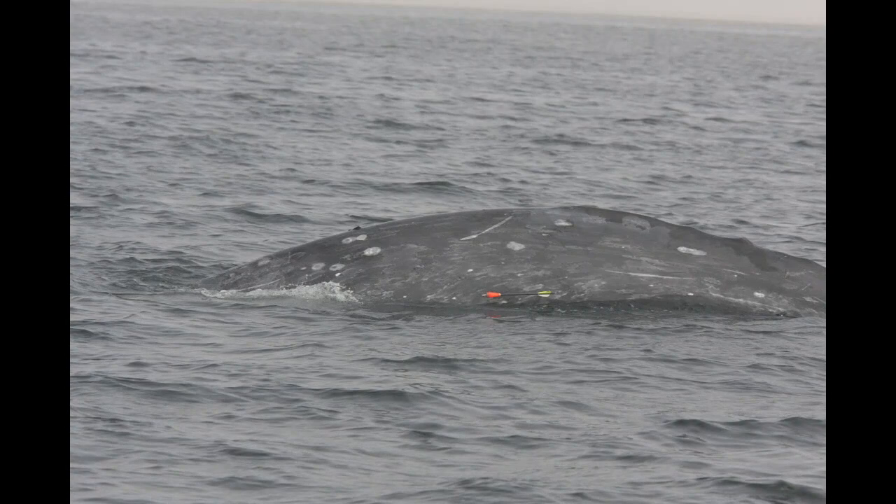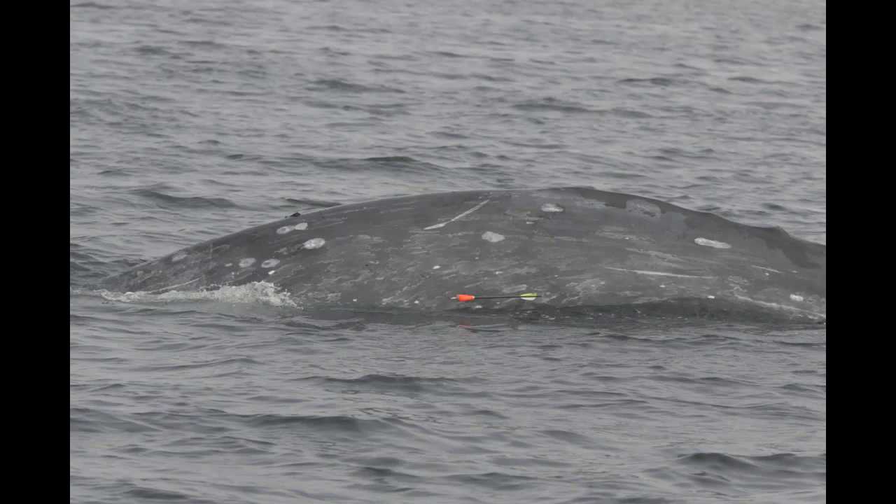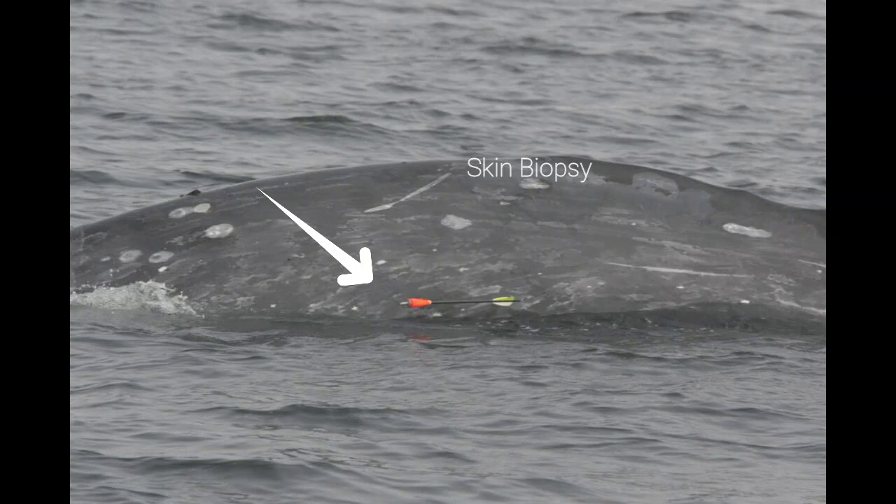We were also keen to conduct genetic analysis to work out which stock or population the animal was likely to have come from. To do this we took a skin biopsy using a modified dart. We wanted to identify the natal population of this whale using a genetic assignment approach, and to have as much resolution as possible — that's why we sequenced the full genome.